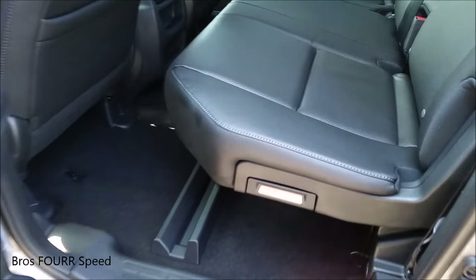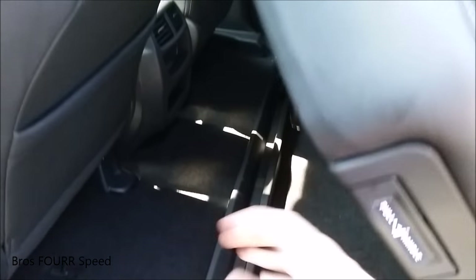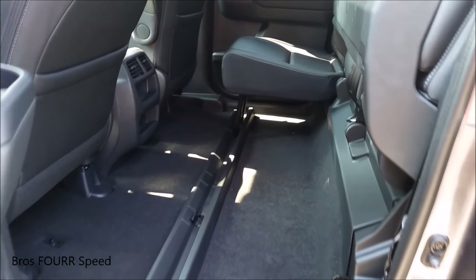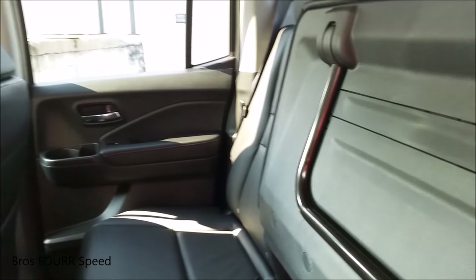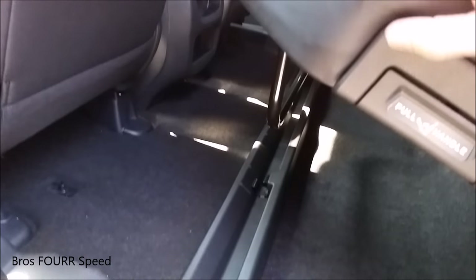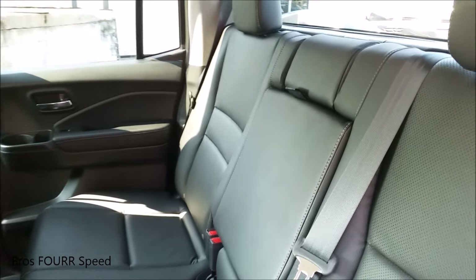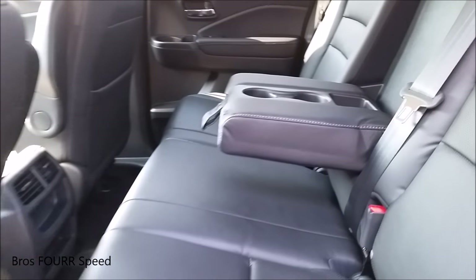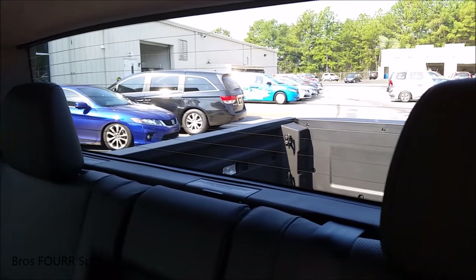A neat feature: pull on this lever on the seat and it will click up into place, allowing for a lot more storage space if you need it. These just fold down and click into place when you put the seat back down. There's also an armrest with more cup holders. The rear glass is fixed, but you have great visibility out of the rear.